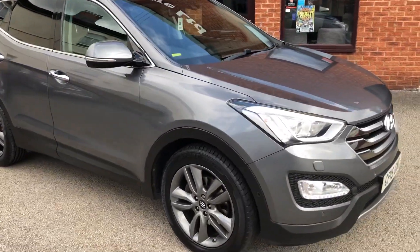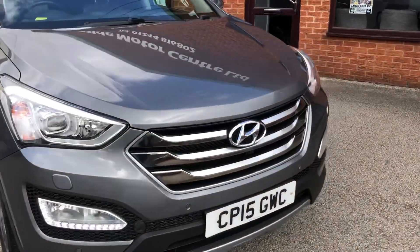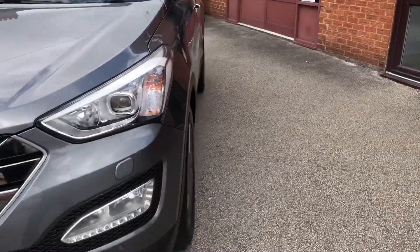Hello and welcome to the Police Lab Motor Centre. Here we have our home by Santa Fe, on a 15 plate, easy automatic, plenty of features.